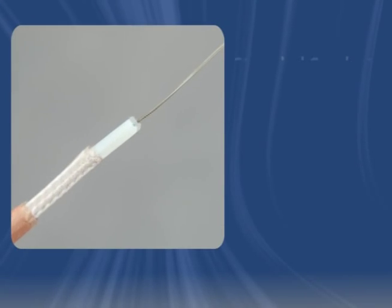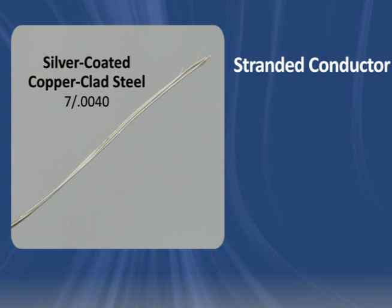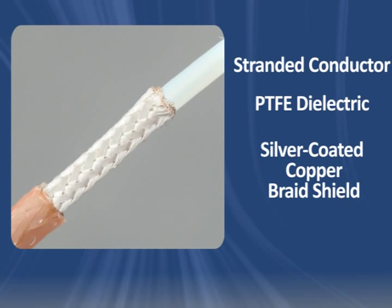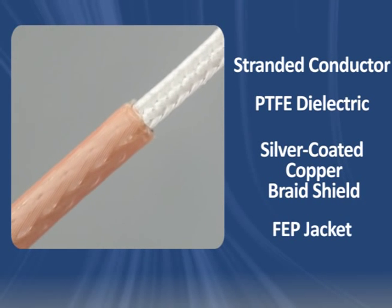RG-179 cable consists of a stranded, silver-coated, copper-clad steel conductor, PTFE dielectric, an overall silver-coated copper braid shield, and an FEP jacket.